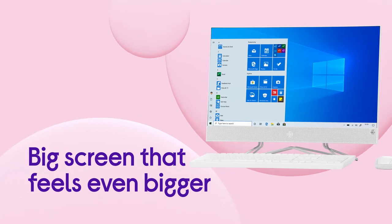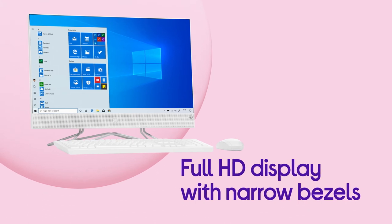The big screen feels even bigger thanks to its narrow bezels, which are stripped back to give you more of the Full HD display to enjoy.